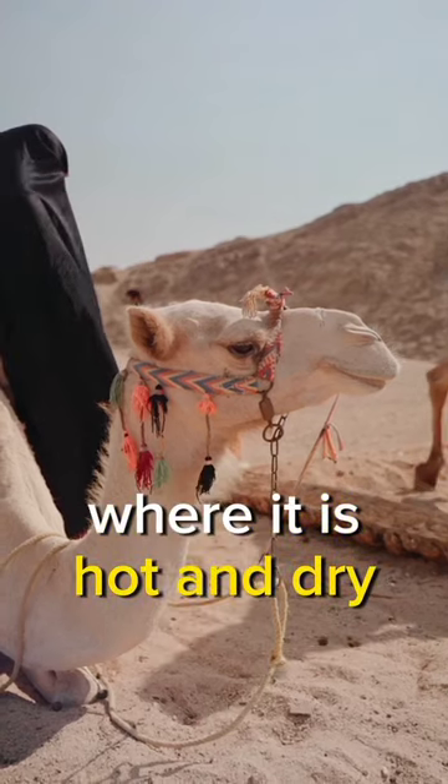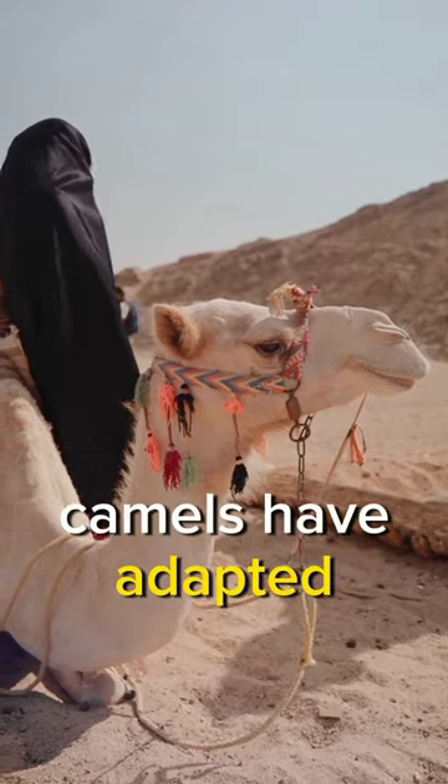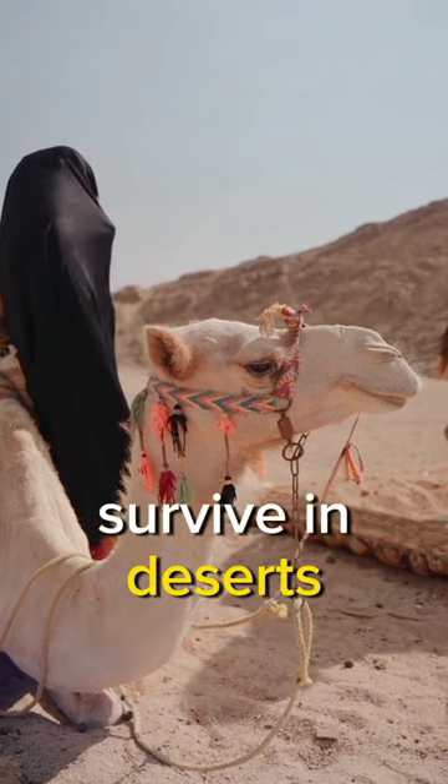Camels live in deserts, where it is hot and dry. Camels have adapted and found ways to help them survive in deserts.